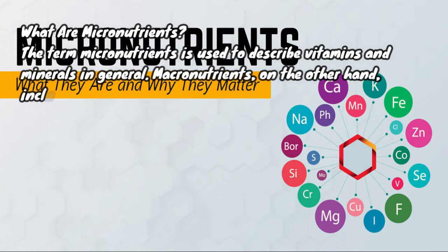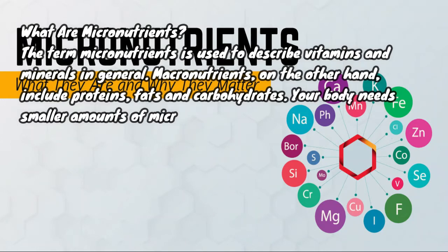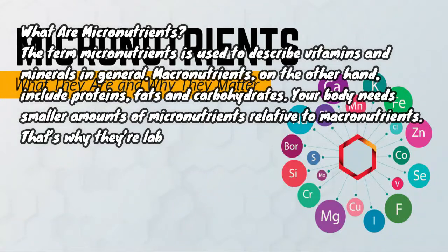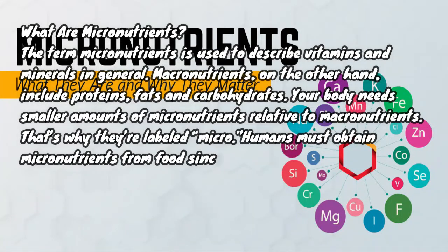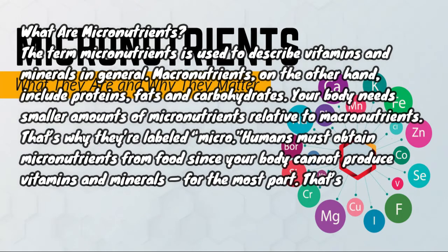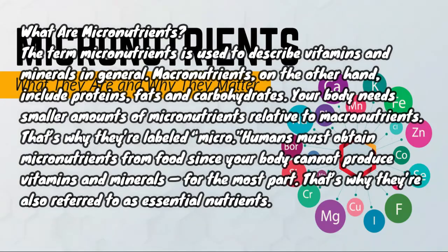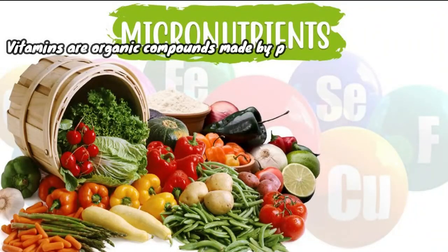Macronutrients, on the other hand, include proteins, fats, and carbohydrates. Your body needs smaller amounts of micronutrients relative to macronutrients — that's why they're labeled "micro." Humans must obtain micronutrients from food since your body cannot produce vitamins and minerals for the most part. That's why they're also referred to as essential nutrients.